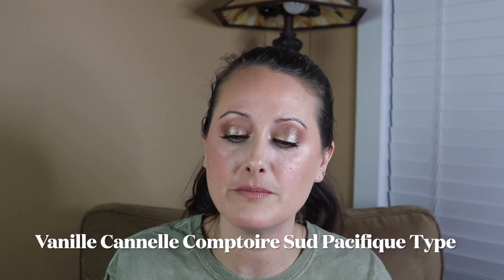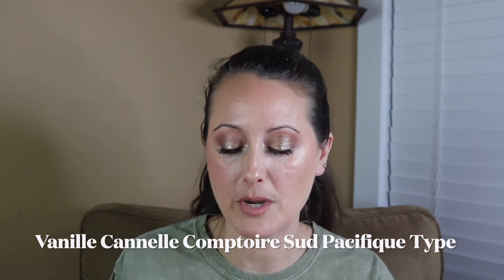Next we've got Vinny Canal, a Comptoir Sud Pacifique type. I've never smelled the original, but oh my gosh I love this one so much. It's got this warm cleanliness to it — slightly warm and sweet, with something weirdly beachy about it but not in a traditional beachy way. Just a really beautiful fresh clean warm sweetness. No weirdness in the base.